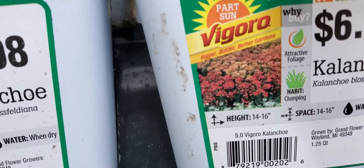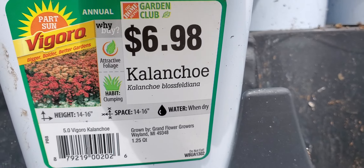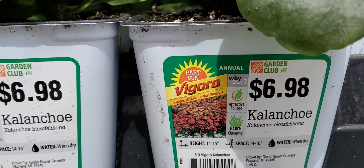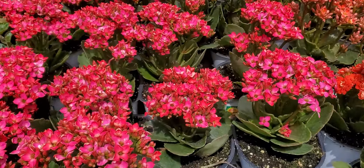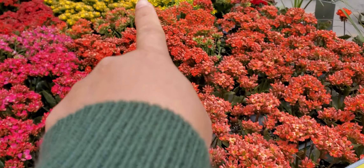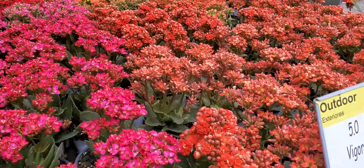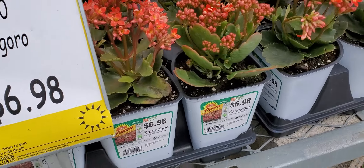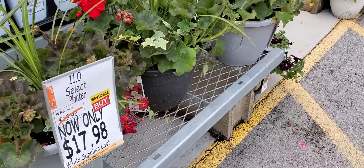Right here, oh my god, this is such a nice flower. We call it kalanchoe — kalanchoe flower — and this is so nice. They have pink color, red color, and orange color. There's also white and yellow color of this kalanchoe flower. So nice, guys!